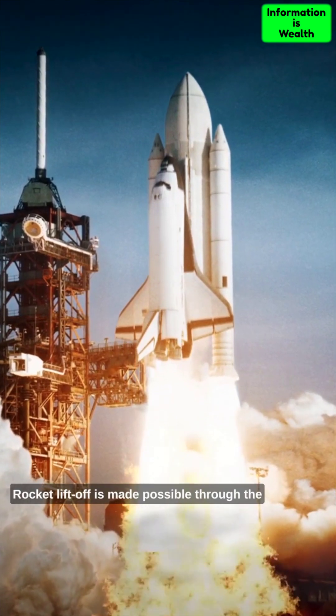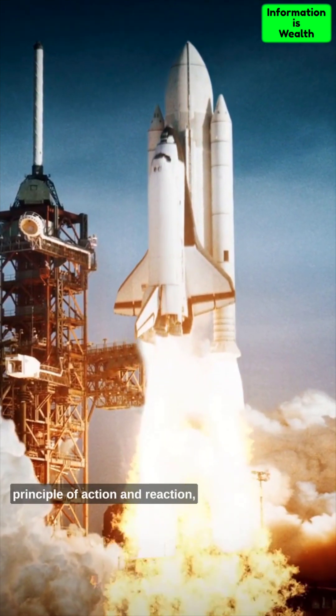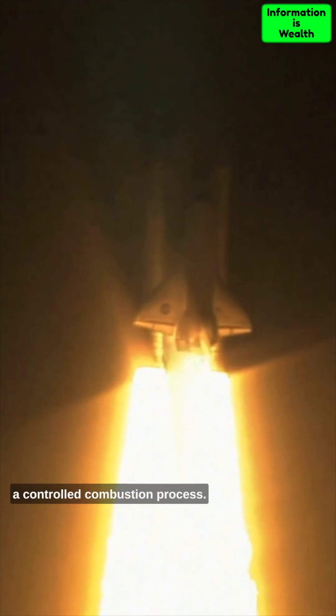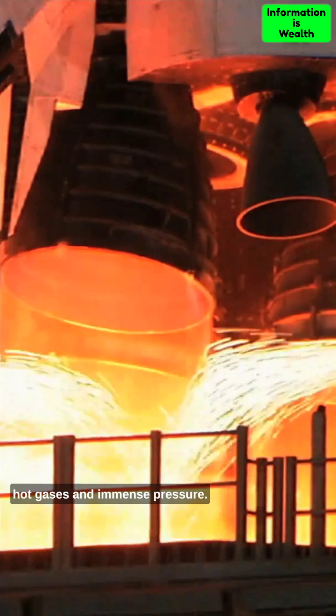Rocket liftoff is made possible through the principle of action and reaction, as described by Newton's third law of motion. The rocket's engines ignite, initiating a controlled combustion process. Fuel and oxidizer are burned, creating hot gases and immense pressure.